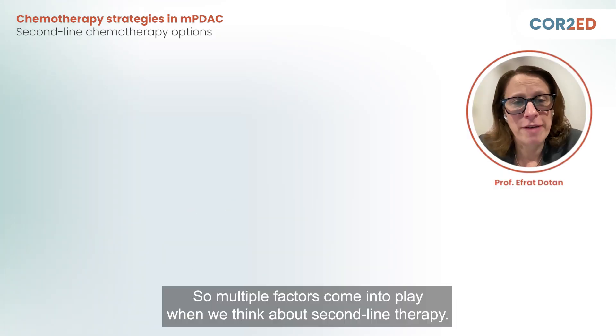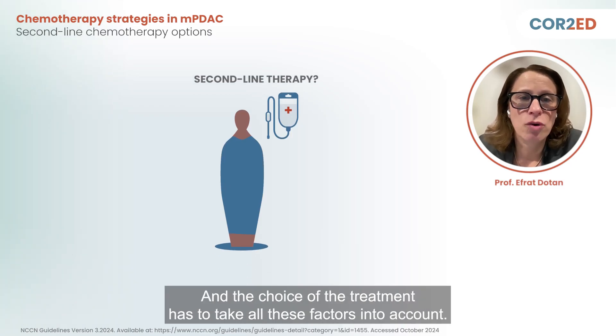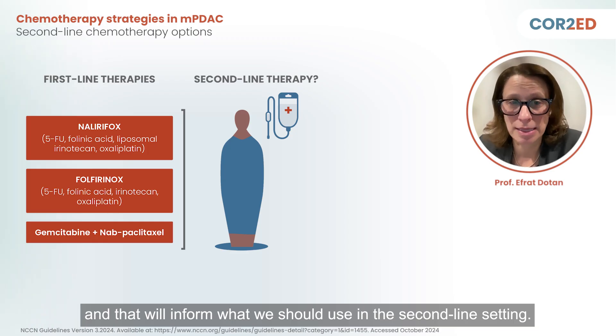Multiple factors come into play when we think about second-line therapy, and the choice of treatment has to take all these factors into account. Number one, we have to think about what patients received in the frontline setting, and that will inform what we should use in the second-line setting.